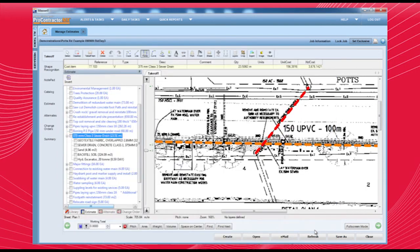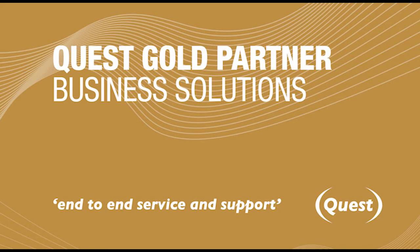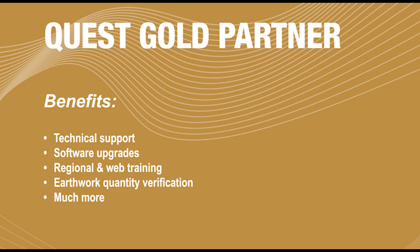Sometimes it takes a bit of guidance and assistance to get the most out of any business software package. The Gold Partner Plan is Quest's long-standing customer service and support program. It's an annual service contract that features a number of valuable services, including round-the-clock technical support by phone, updates and upgrades, regional and web-based training sessions, and verification of cut and fill quantities on your earthwork jobs.